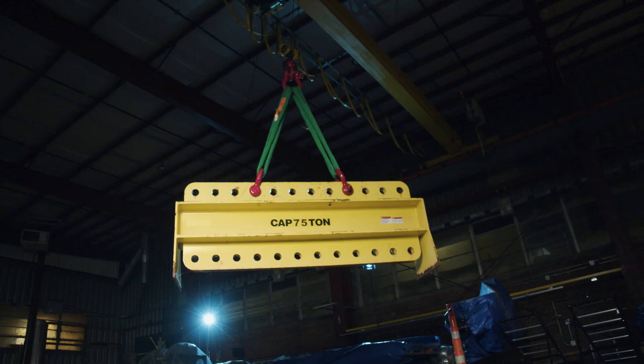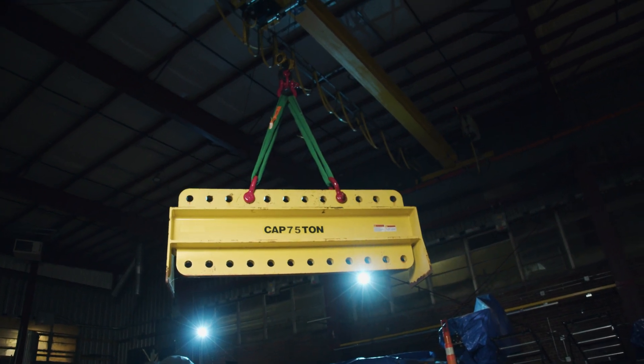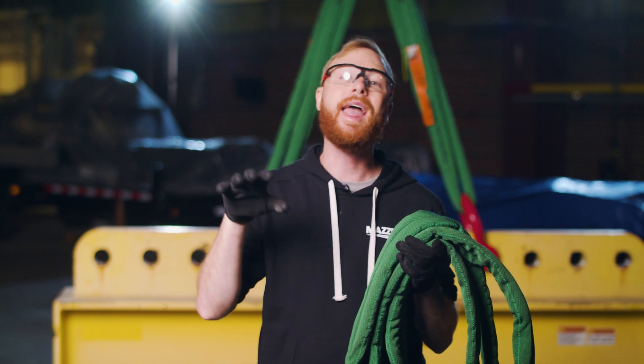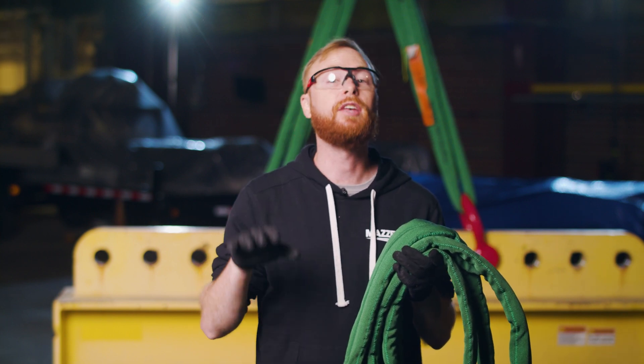So, is a SlingMax Twin Path sling worth the cost? It really depends on the application and budget, but hopefully this video helps you have a better understanding of what the costs are and if a SlingMax sling is right for you.